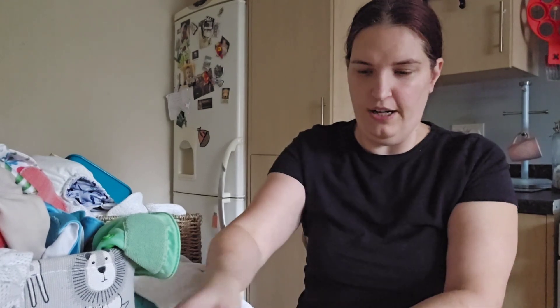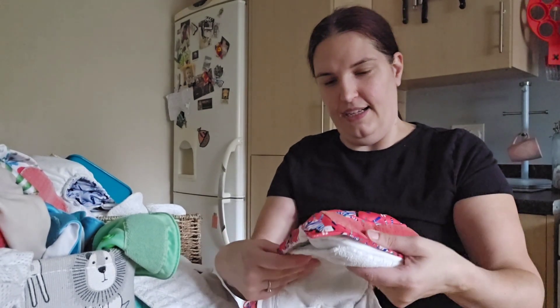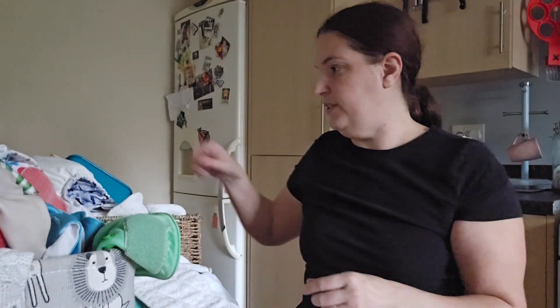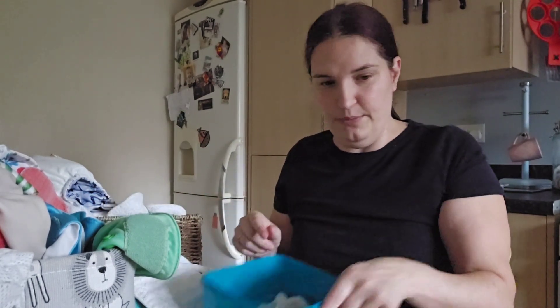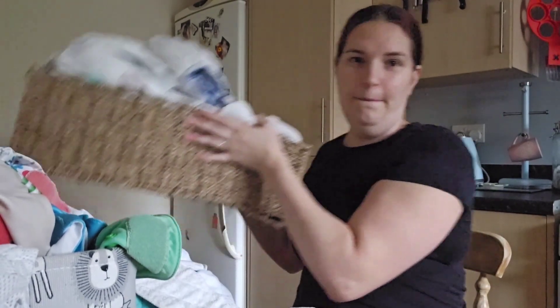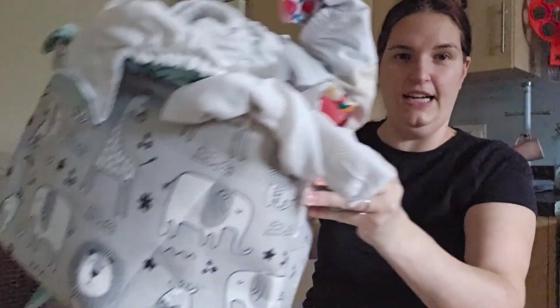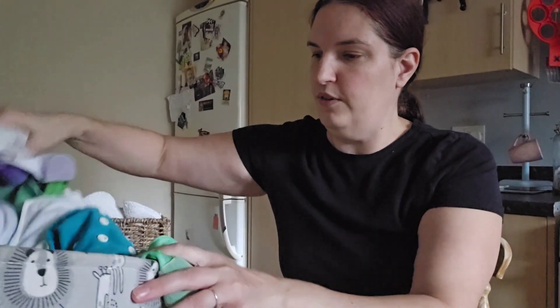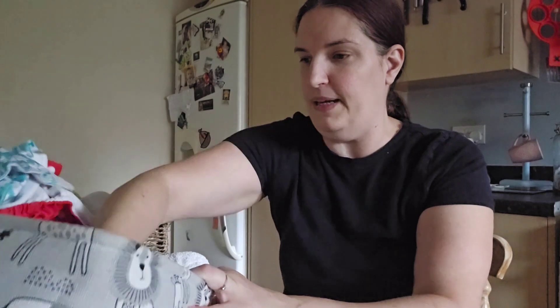Hello everyone and welcome back to another video. Today I'm doing something completely different to anything I've done before — I'm sorting out all my reusable nappies. I thought I may as well do a vlog about it at the same time. I've got many of them here, some in the washing machine and some in the tumble dryer. I'll talk about the nappies, why I use them, and why I think they're better.